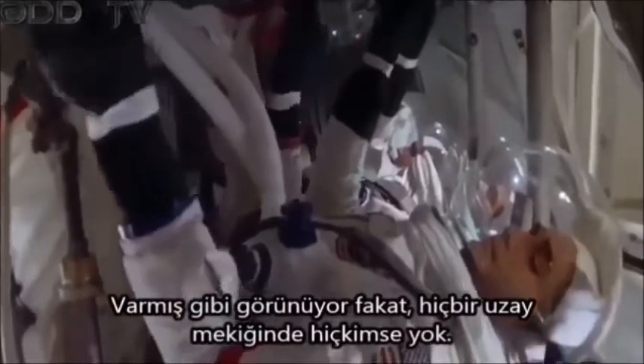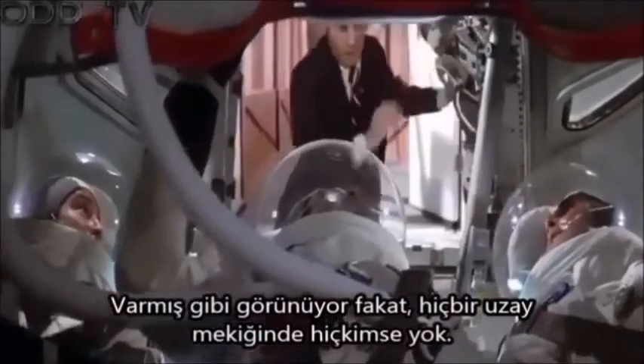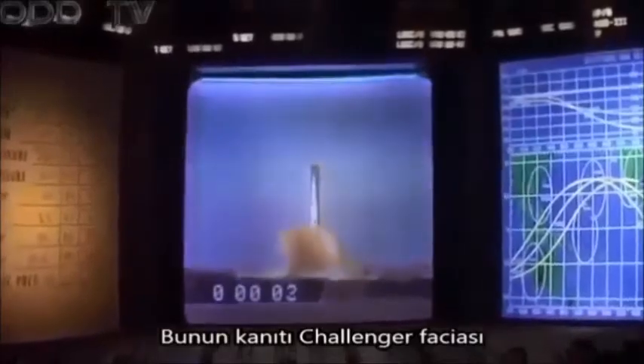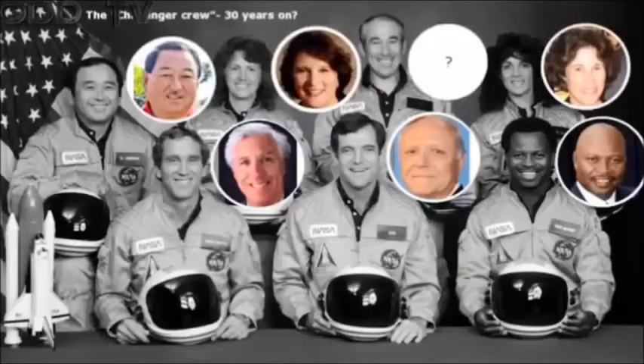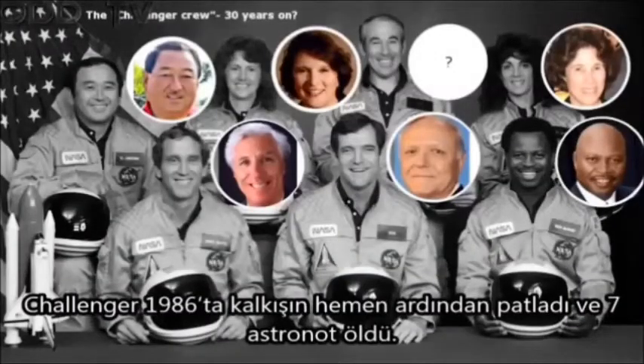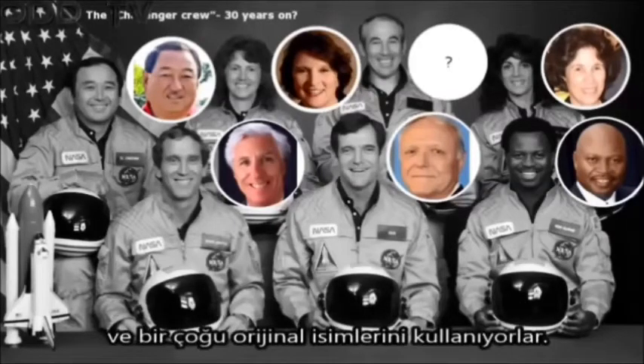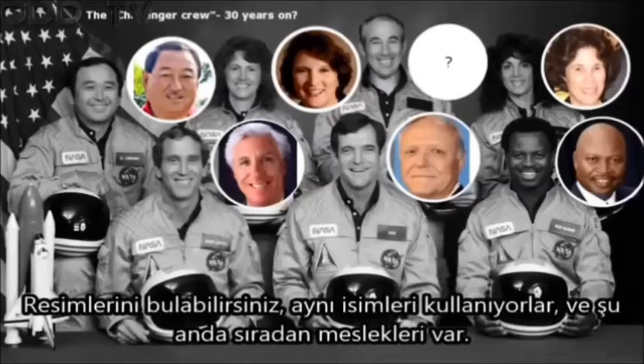It seems that nobody's ever on the Space Shuttle, and the proof of that is the Challenger disaster. In 1986, the Challenger exploded just after takeoff and killed seven astronauts. But it turns out that six of the astronauts are still alive, and most of them are using their original names. You can find pictures of them — they're using the same names and they're doing ordinary jobs now.